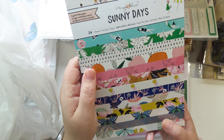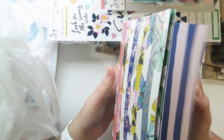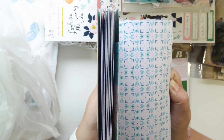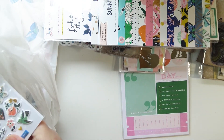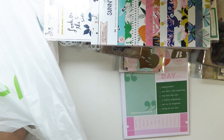I also got the Sunny Days 6x8 paper pad — it has 24 sheets. It's so beautiful with gardens on it. I'm probably going to go get more whenever I'm not broke from already buying all of these things.